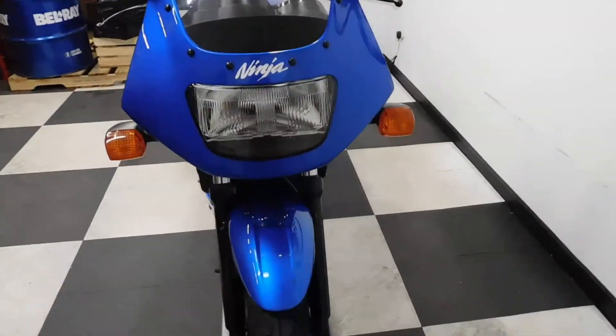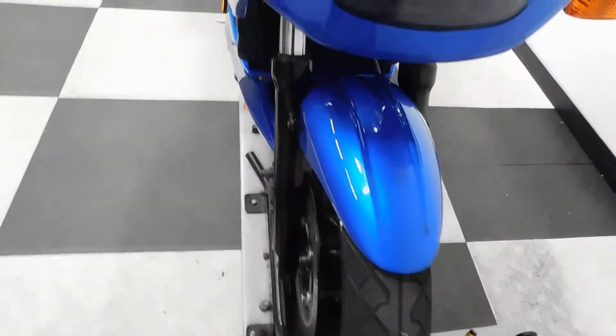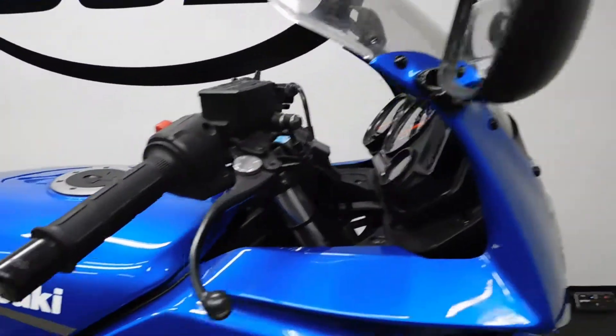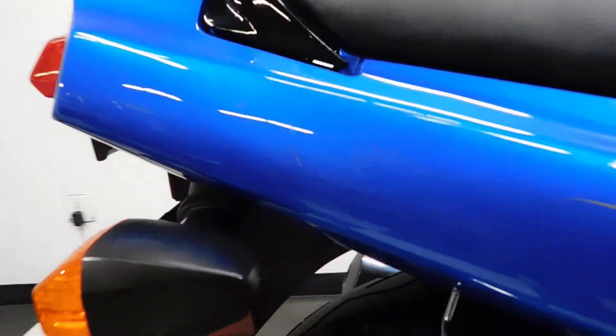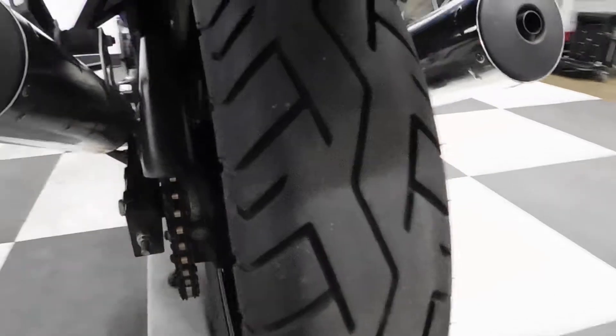Even though this bike has been tipped over, it's pretty minimal. We've got a little scuff there on the front fender. Tires on it are still in great shape — plenty of miles left on those. Got a little bit here on the blinker, edge of the mirror, lever and bar end, lower fairing, engine cover, and a little spot here on the tail. The back tire is still in great shape, it actually looks fairly new.